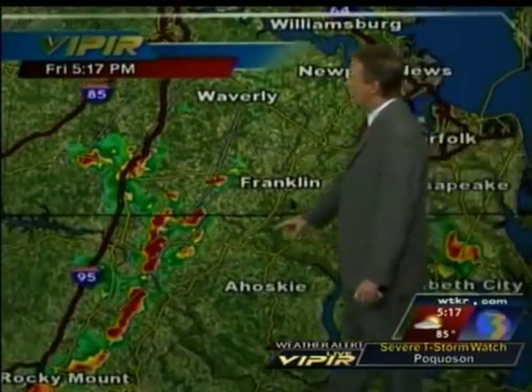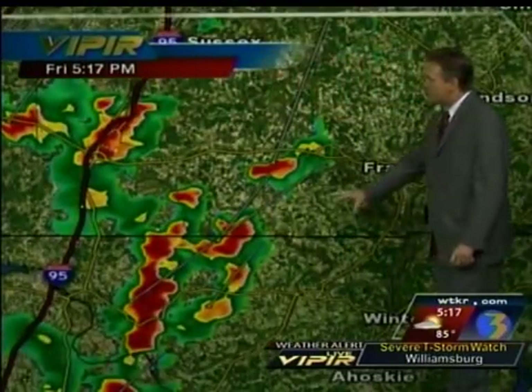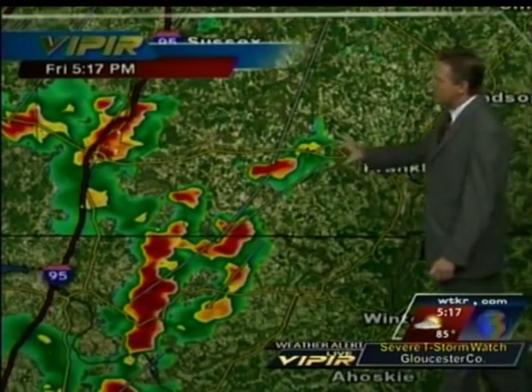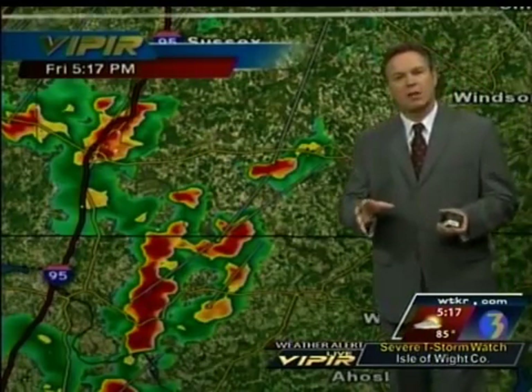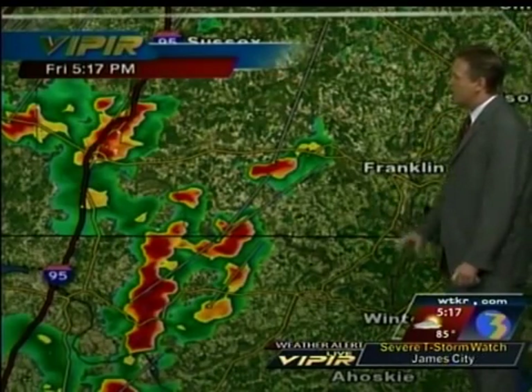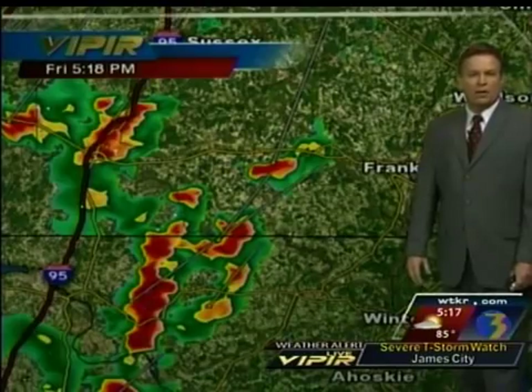A wider view shows storms moving up on the east side of Interstate 95, heading towards the Cortland area and up towards Franklin. If you're in this area, you're going to have brief areas of heavy rain moving through, along with possible lightning and gusty winds. Definitely keep that in mind if you have kids outside around the Cortland area.